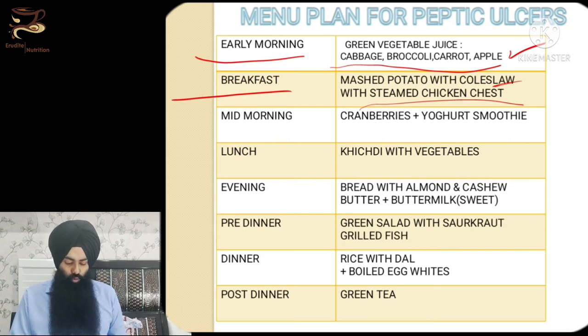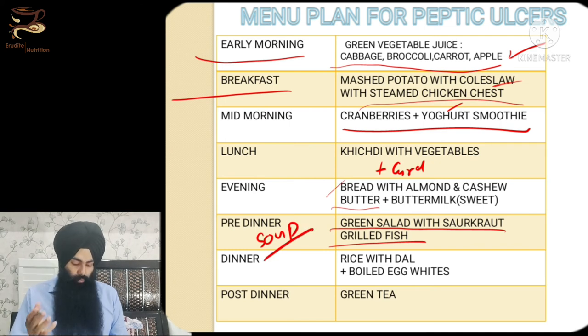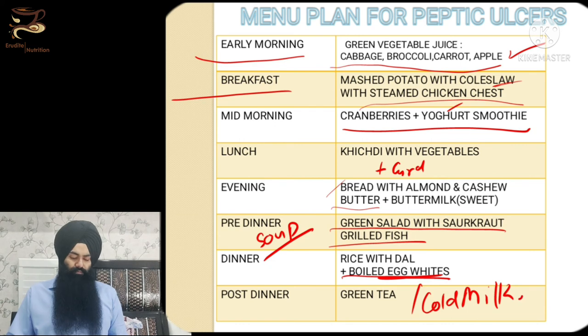For mid-morning, have a cranberry or yogurt smoothie, or yogurt alone. At lunch, have khichdi with vegetables, rice porridge with curd or buttermilk. In the evening, have smaller portions — one slice of bread with a little almond or cashew butter, which provides good calories, nutrition, vitamins, minerals, and fiber. For pre-dinner, have green salad with sauerkraut, grilled fish, or broccoli-cabbage soup. For dinner, have boiled egg whites, plain boiled rice with dal, and a portion of cold green tea or cold milk.